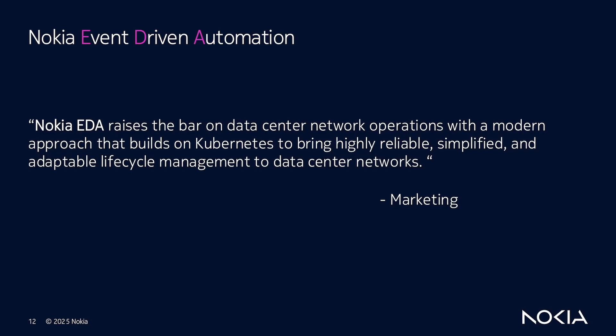What is Nokia Event Driven Automation? Here is a quote from our marketing launch: 'Nokia EDA raises the bar on data center network operations with a modern approach that builds on Kubernetes to bring highly reliable, simplified, and adaptable lifecycle management for data center networks.' Very marketing — you can basically just say Nokia EDA equals the best and the meaning won't be lost.